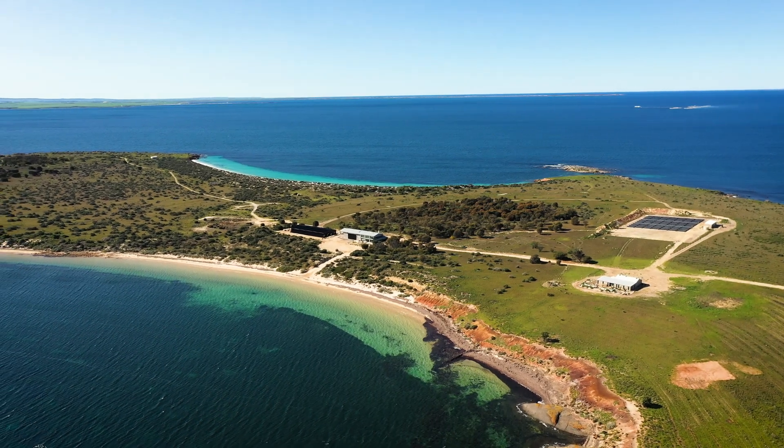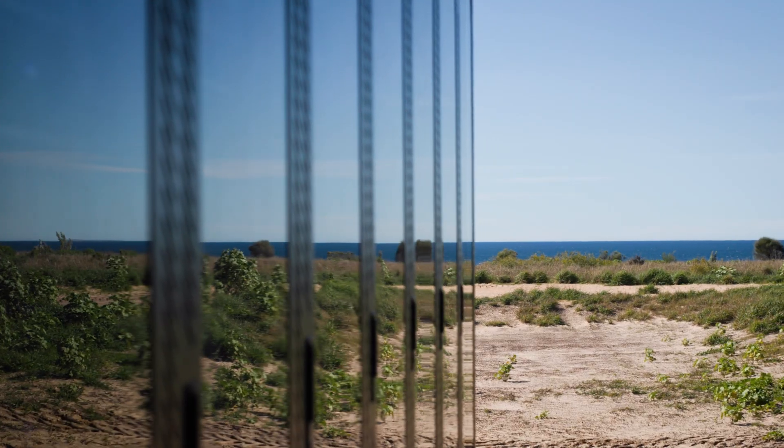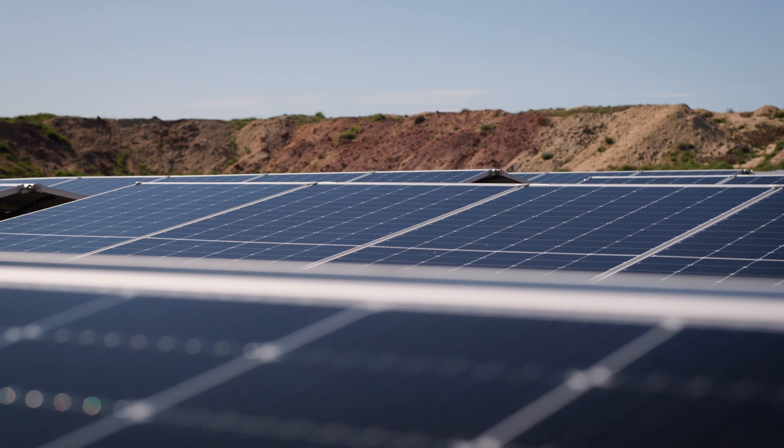How do we build a power station not knowing what the end goal is? Power Plus had come up with this design that would allow us to have the flexibility to expand as well as potentially change.